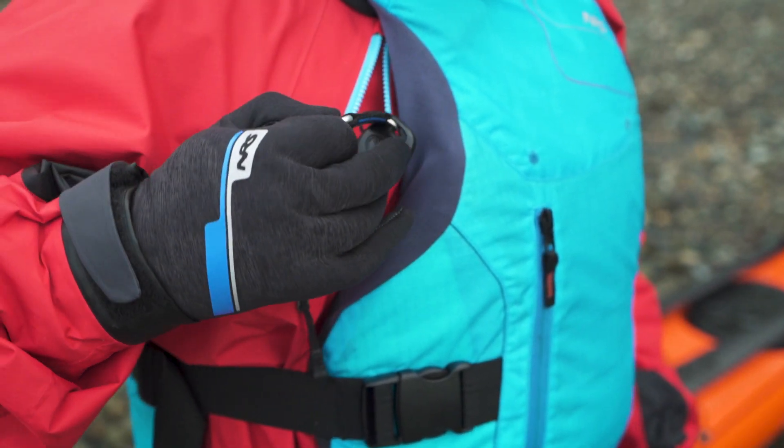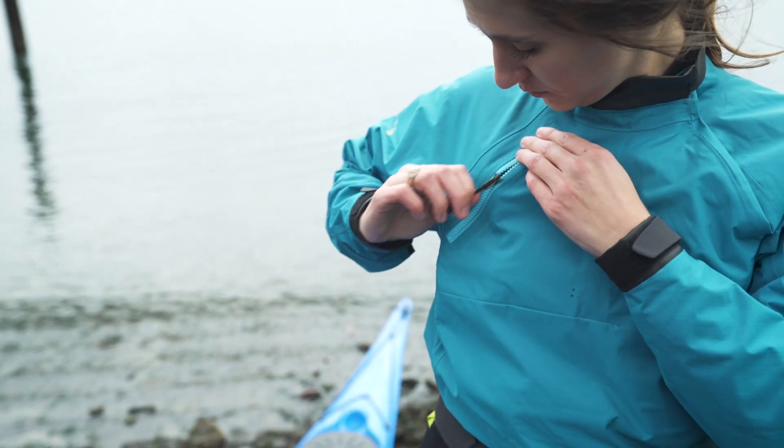The small shoulder pocket keeps your essentials safe with an AquaGuard water-resistant zipper.